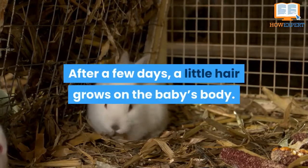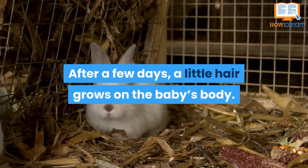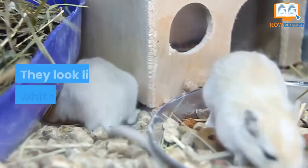For 10 days to 2 weeks, a baby rabbit can eat only milk from her mother. After a few days, a little hair grows on the baby's body. They look like white rats then.